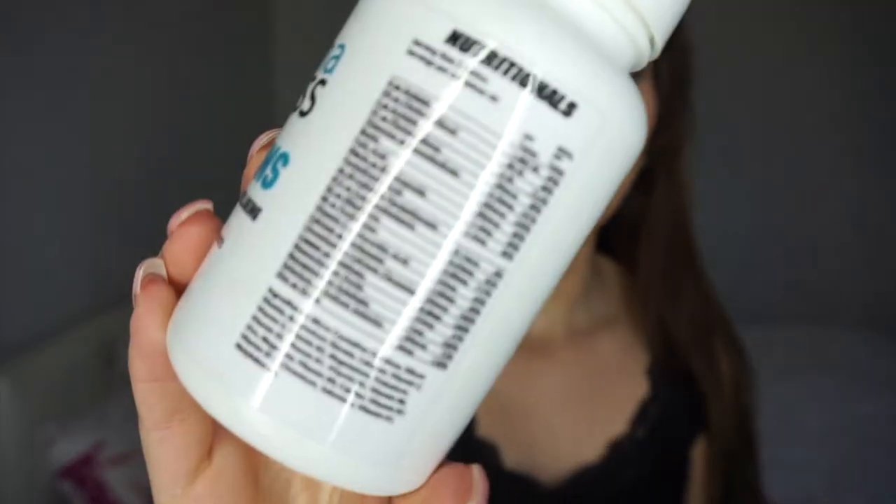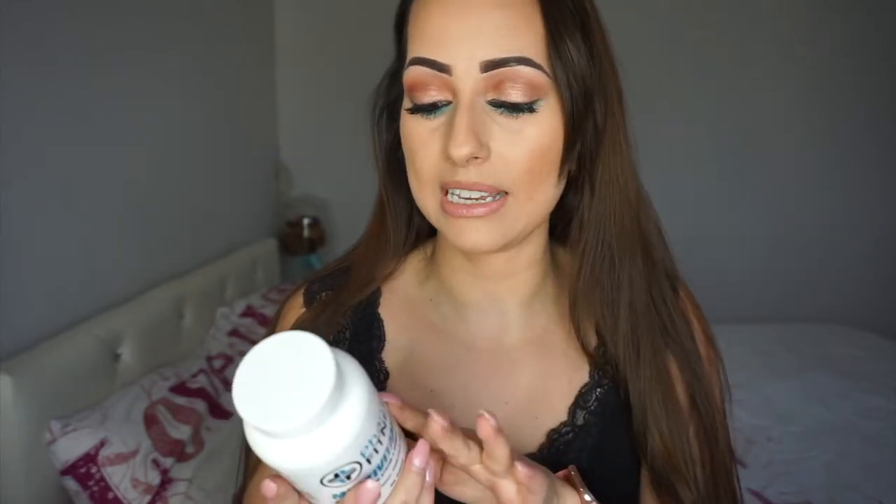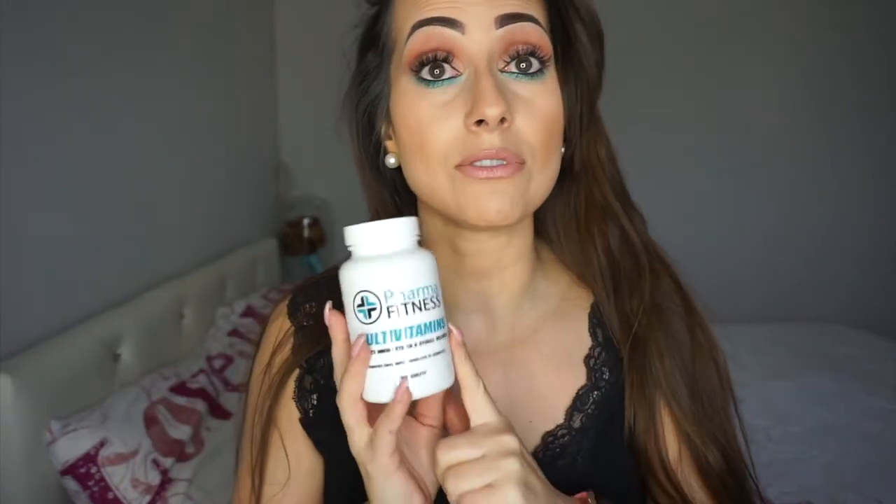The next product is multivitamins. You can check the website for all the ingredients because there are so many I can't list them all here. What I love is that it includes biotin and folic acid, which means I won't need to take extra separate pills for those. Pretty much all the vitamins I need, plus biotin and folic acid, all in one pill. You take one pill in the morning and one in the evening if you're doing hard workouts, or just one a day if you're training less intensely.